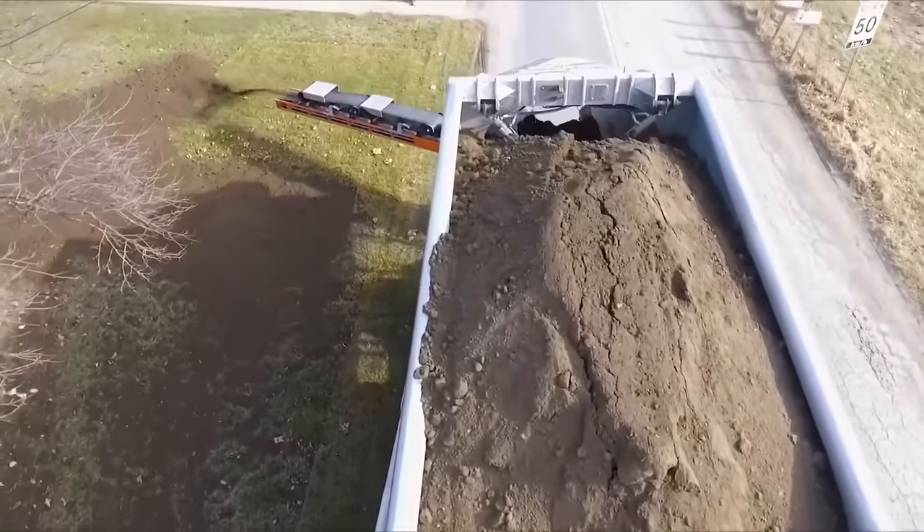The Liebherr T282C ultra-class trucks, offered by the National Group, represent a new era of mining haulage vehicles, pushing the boundaries of size, capacity, and technological innovation. One of the standout features is its immense hauling capacity — with a payload of up to 363 metric tons, these trucks efficiently move substantial amounts of material in a single haul. This exceptional capacity significantly reduces the number of trips required, maximizing productivity and minimizing fuel consumption, ultimately resulting in cost savings.